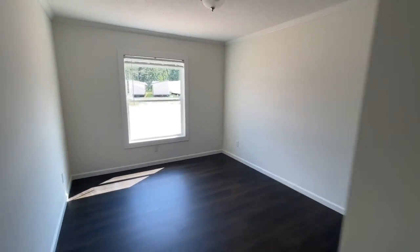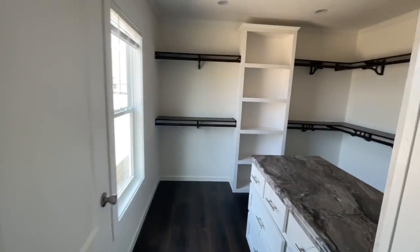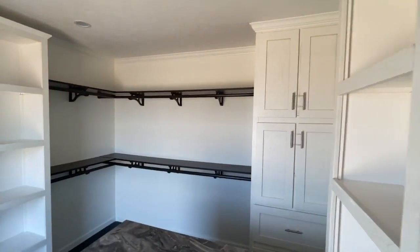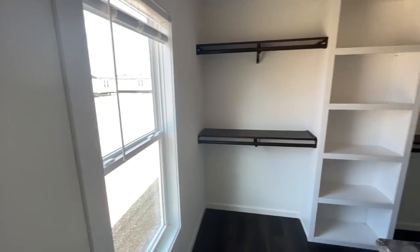First bedroom, second bedroom. Remember all of them have walk-in closets. This is the closet everybody raves about. Check it out. Probably my favorite part of the house.